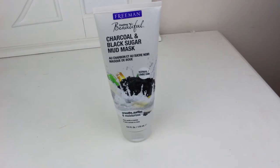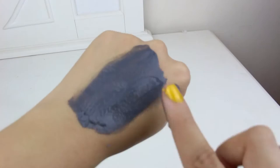I'm going to start off with the charcoal and black sugar mud mask. You apply this to clean skin, it hardens up, and it helps purify your skin and suck out any gunk. I use this probably once every two weeks — I'm not really meticulous about applying it regularly, but I do feel it helps. I always apply it when I feel like I'm breaking out a lot and it definitely helps my skin.